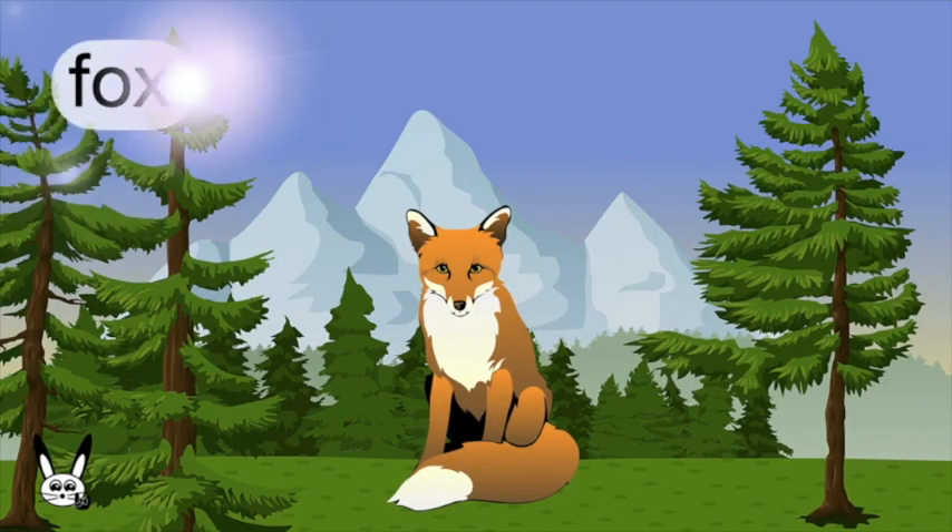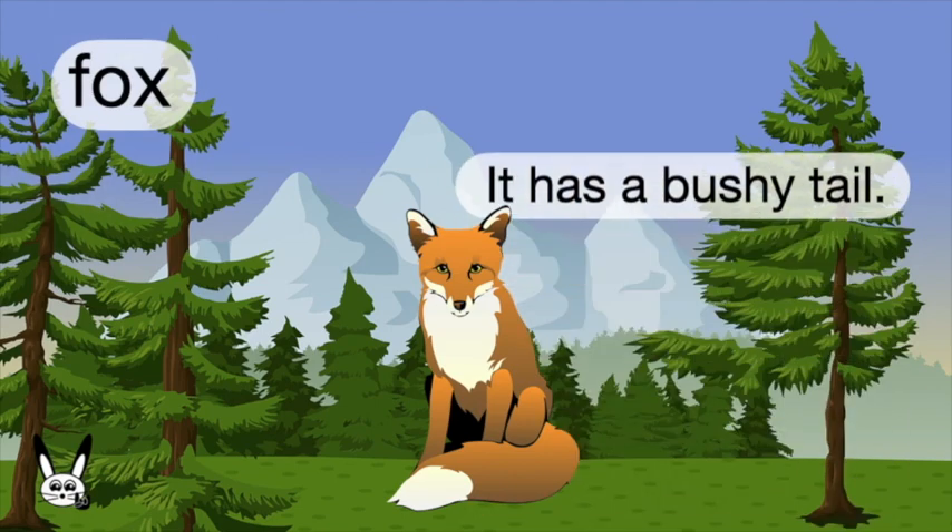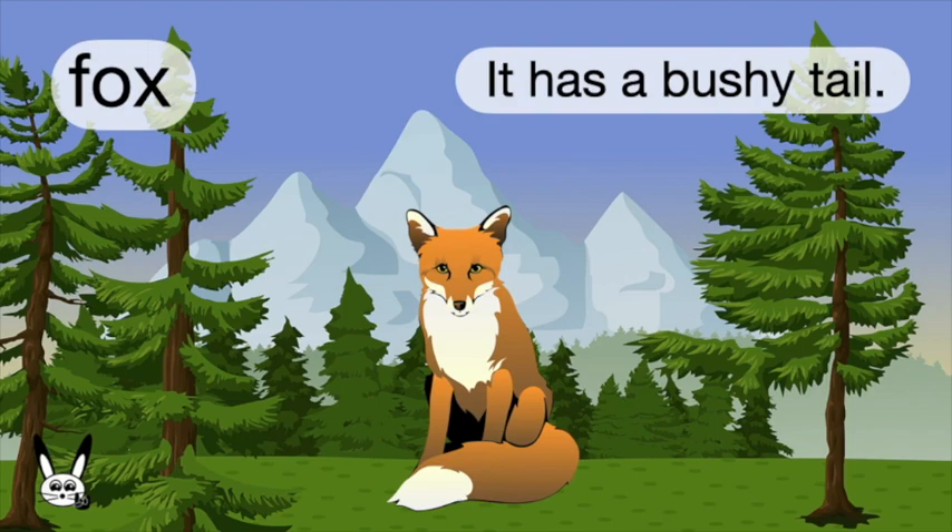What is it? It's a fox. Fox. It has a bushy tail.